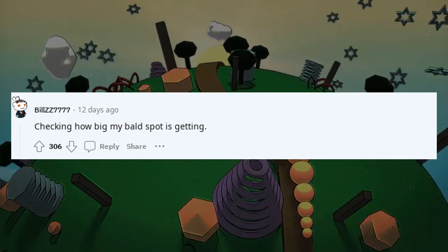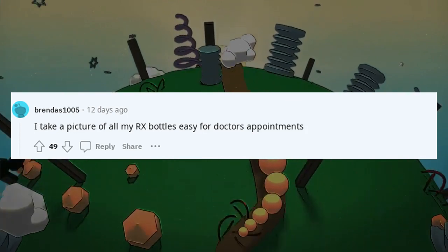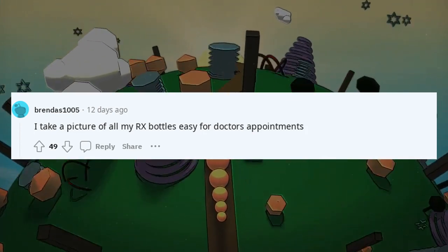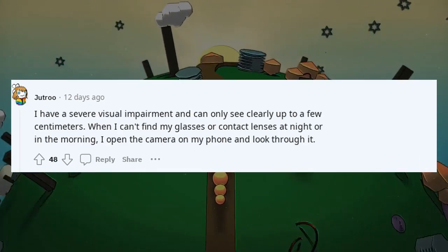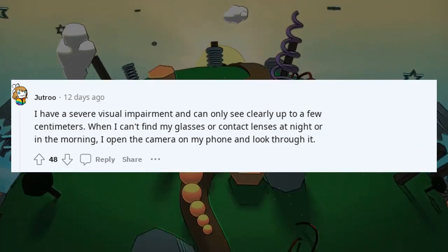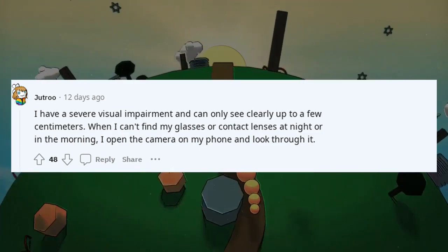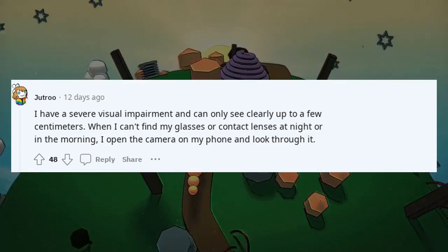Checking how big my bald spot is getting. I take a picture of all my RX bottles — easy for doctor's appointments. I have a severe visual impairment and can only see clearly up to a few centimeters. When I can't find my glasses or contact lenses at night or in the morning, I open the camera on my phone and look through it.